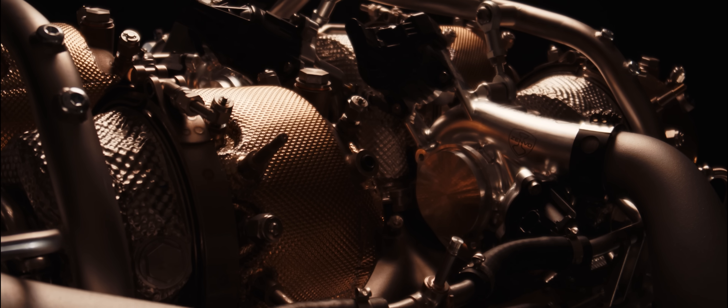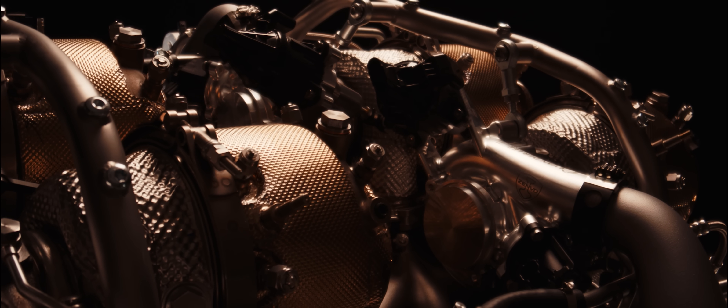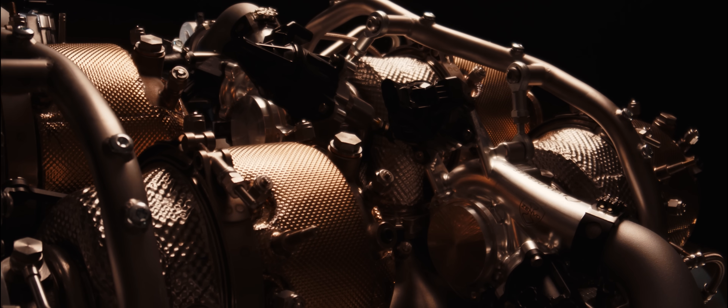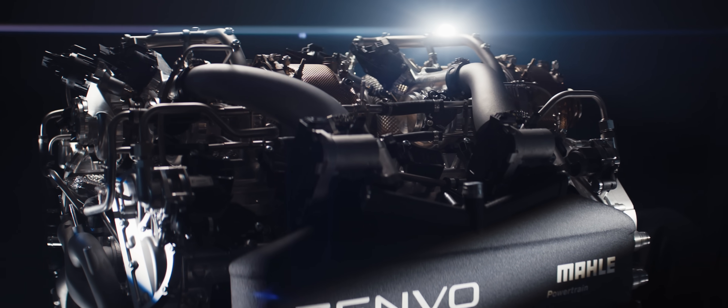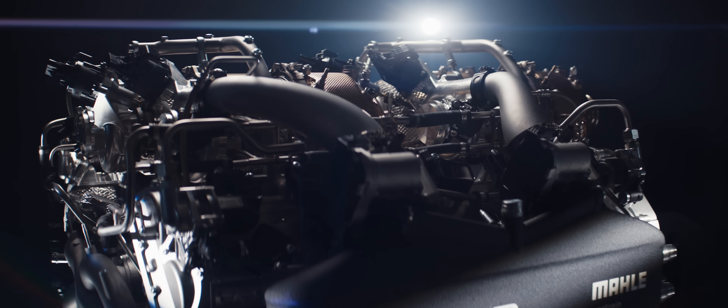The first thing you see are the four turbos on the top, packaged in the inner V, trying to keep the hot components away from the body — keeping them inboard of the engine. Then the next thing you look at are the charge air coolers on the side of the vehicle. It is just a jigsaw of components, all working together in different ways.